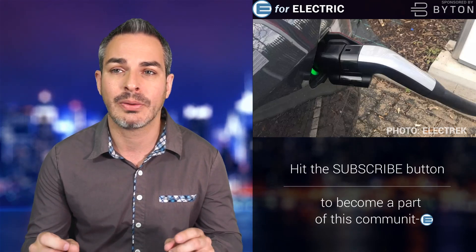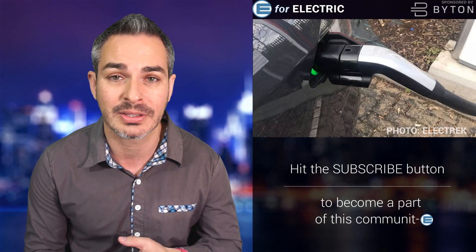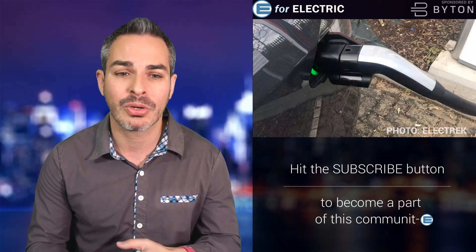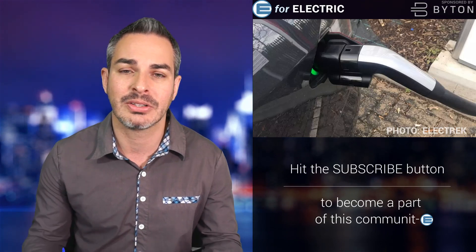Now let's talk about why they're not selling it in the US, whether they will, what it will mean for US Tesla drivers, and what power levels can be achieved through this adapter and charging solution.